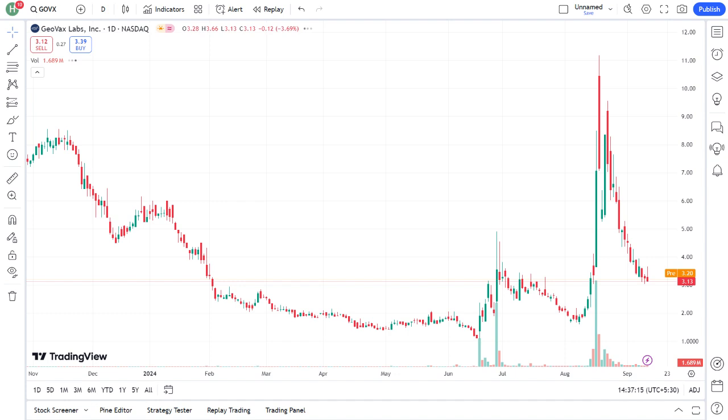Now, on to the financials. As of their latest earnings report, GeoVax has reported [insert recent financial highlights], e.g., revenue, net income, and any significant changes.